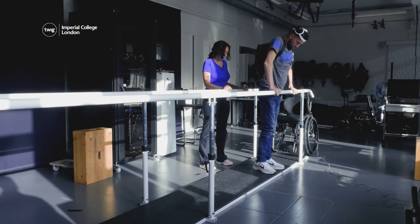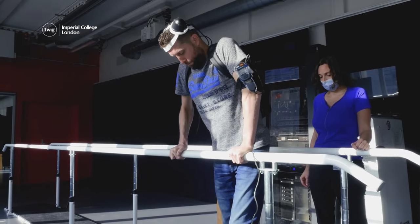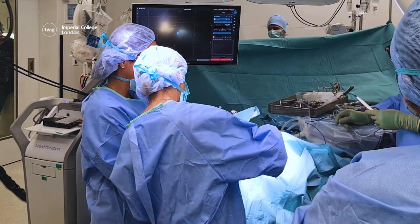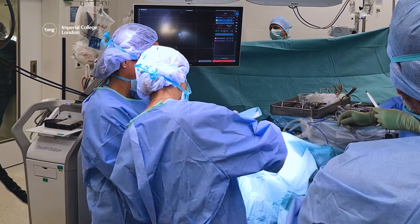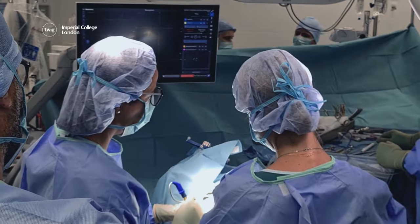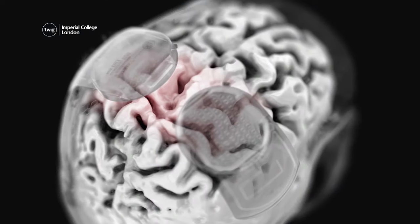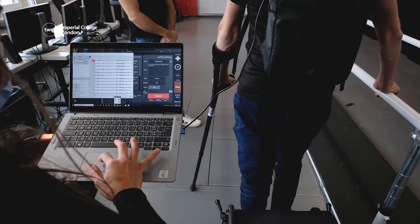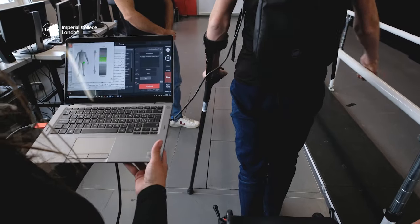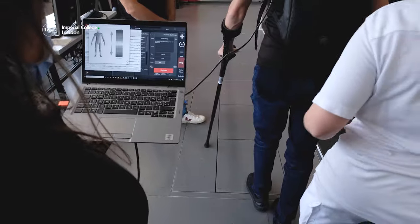And finally, doctors have created brain implants that could help some paralyzed patients to walk again. The implants are surgically placed in the areas of a patient's brain and spinal cord that control leg movement. When turned on, these implants wirelessly reconnect the electrical signals from the brain to the spinal cord via an external computer. In some cases, and for certain patients, this can restore movement to paralyzed legs.